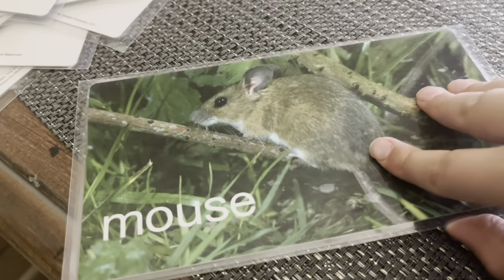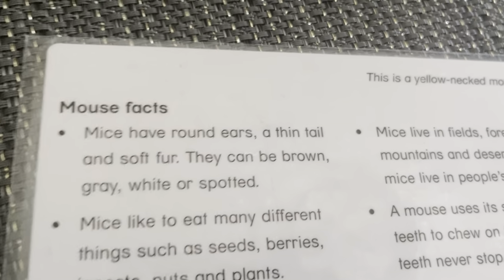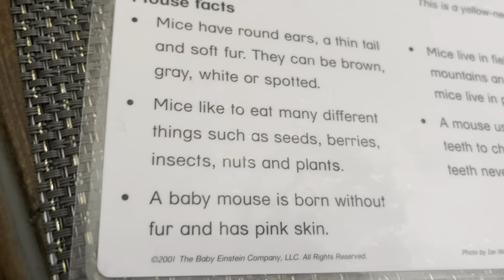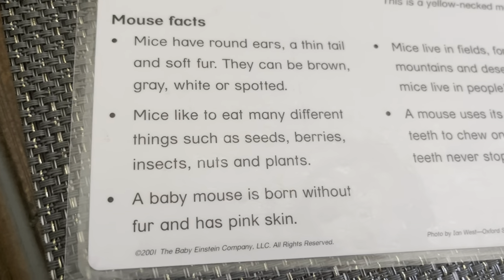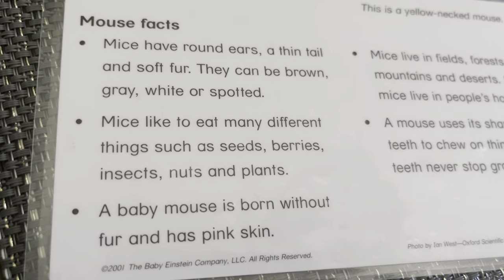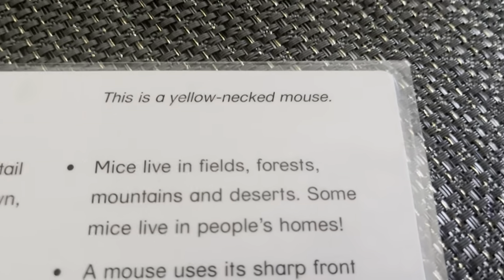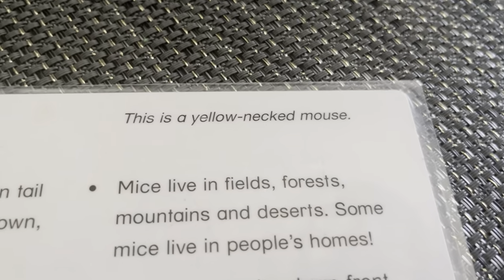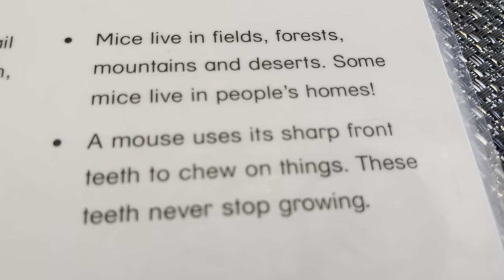Mouse. Mice have round ears, a thin tail, and soft fur. They can be brown, gray, or spotted. Mice like to eat different things such as seeds, berries, insects, plants, nuts, and even cheese. A baby mouse is born without fur and has pink skin. Mice live in fields, forests, mountains, and deserts. Some mice live in people's homes. Mice use sharp teeth to chew on things. These teeth never stop growing.